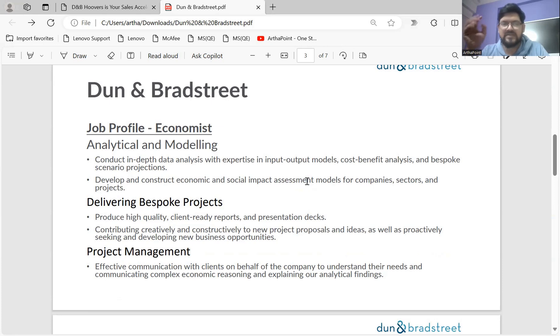Coming directly to the job profile, the name of the profile is Economist — similar to consultant or analyst roles. Now, what this job profile requires from applicants: the key responsibilities are analytical and modeling work, delivering bespoke projects, and project management. The first point — analytics and modeling — is where they will assess your expertise in economics, specifically conducting in-depth data analysis.